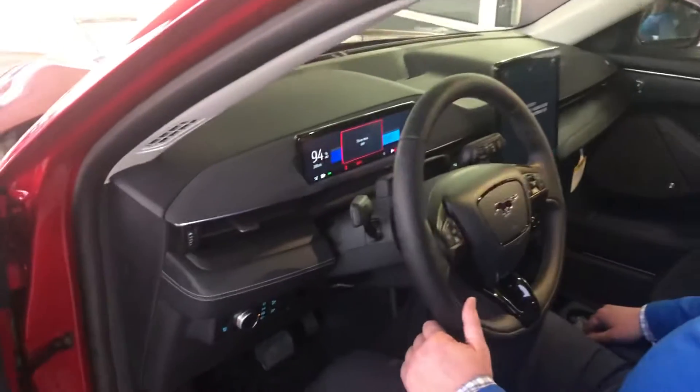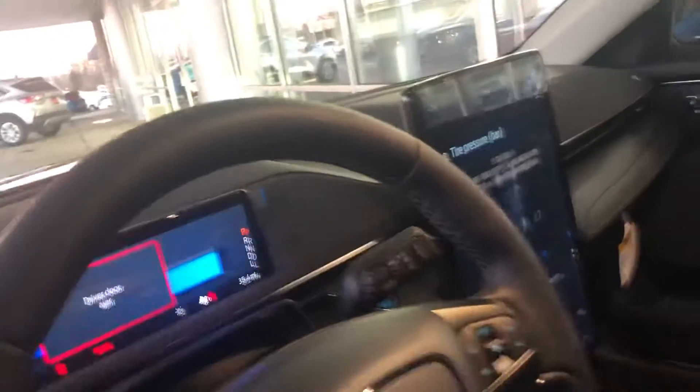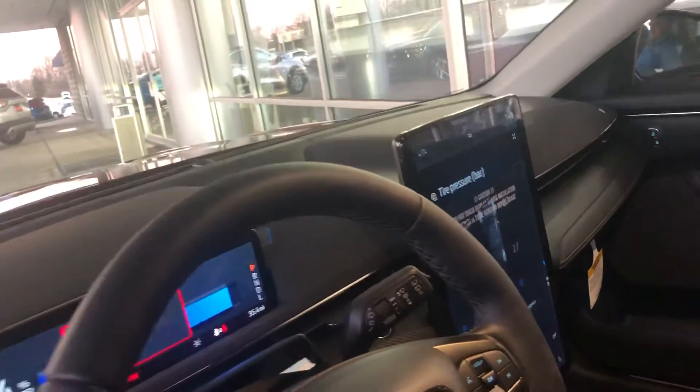Shows your distance to empty, 94% charge. All your electronics are going to be right here on the touchscreen. You've got navigation and everything else right here in the center.